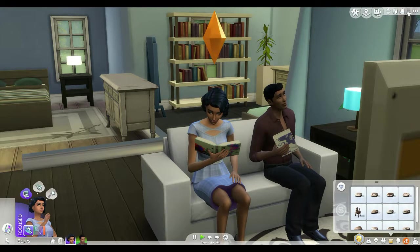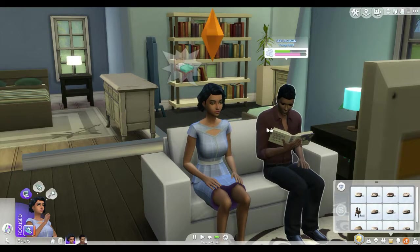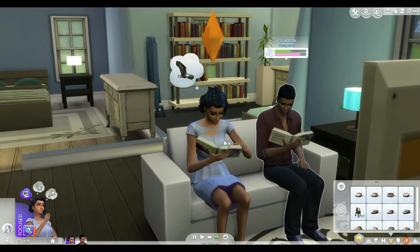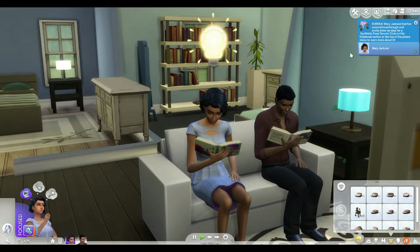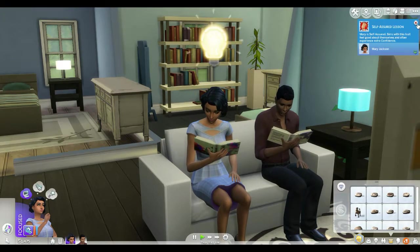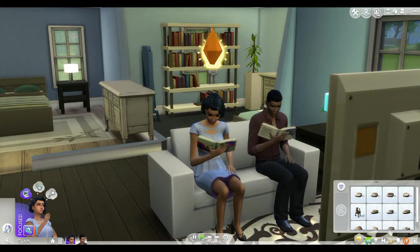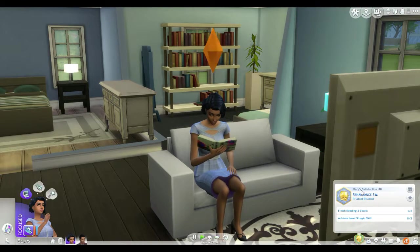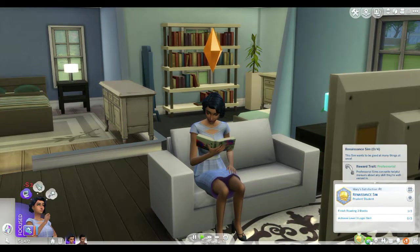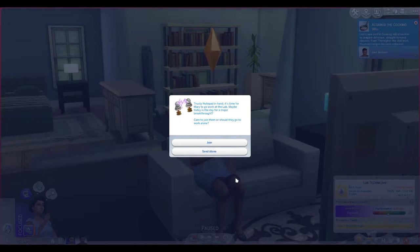Levi starts work in about one hour. Mary goes to work in about one hour too, so I'm going to speed through this. Mary had her second breakthrough — that was really easy! Have two breakthroughs done, and she goes to work in 16 minutes. She's also getting her lifetime wish up — she wants to be a renaissance sim and be good at a lot of different things.